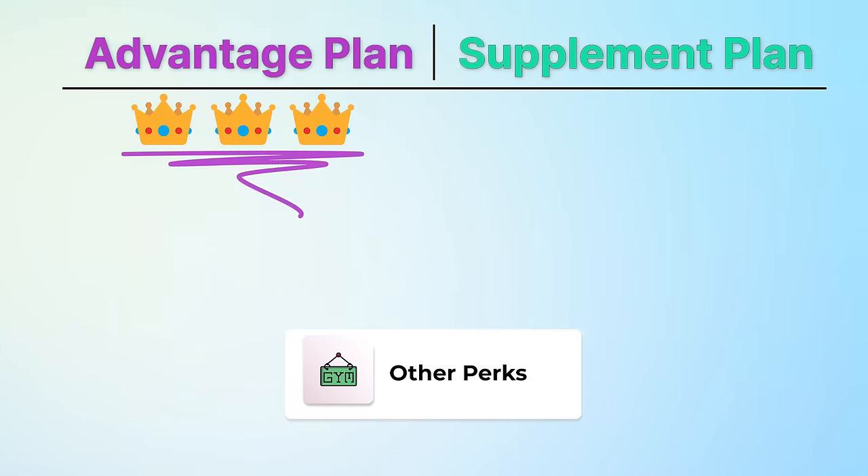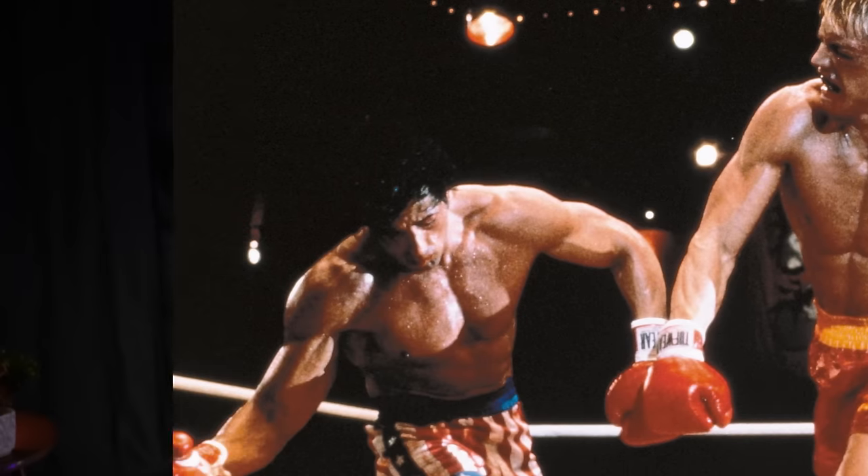So far, Advantage plans have a considerable lead in this fight, but this is a six-round fight and we have three more to go. Just like your favorite Rocky movie, supplement plans are down but not out, and things are about to change. Let's talk about cost sharing — the dollars that you need to pay out of your pocket when you actually use the healthcare system.